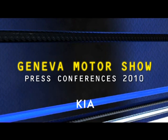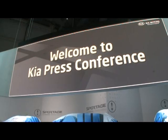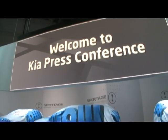Ladies and gentlemen, let me introduce the Chief Operating Officer, Kia Motors Europe, Mr Paul Philpott.